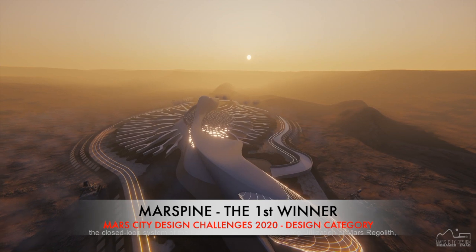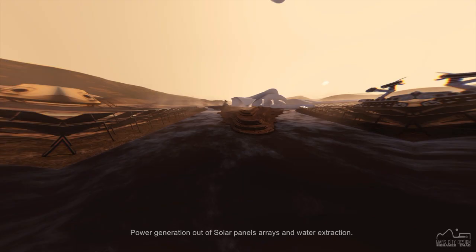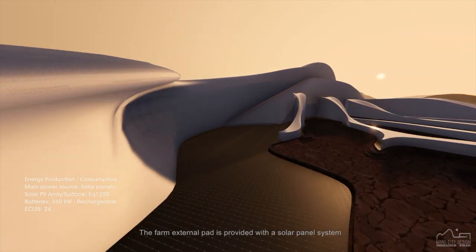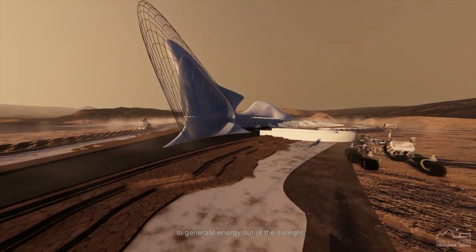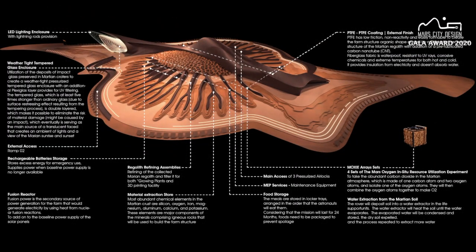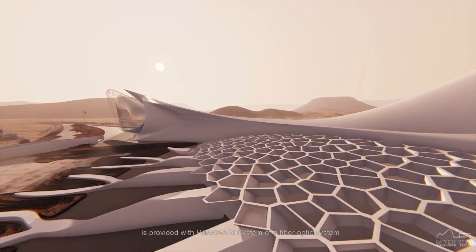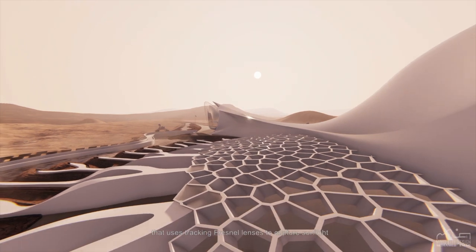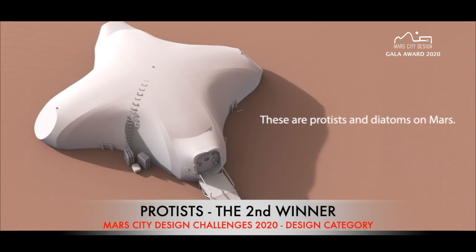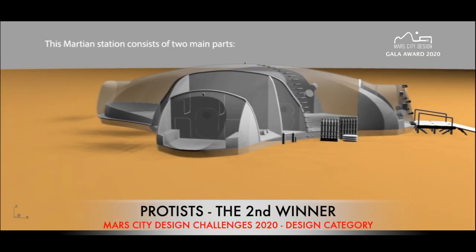The first winner for the design category: the Mars Spine by Mohamed Ahmed from Egypt. Power generation out of solar panels, arrays, and water extraction — the farm external pad is provided with a solar panel system to generate energy out of the sunlight. The second winner for the design category: Protists by Mohamed Montazeri and Elham Mirzapour from the Arena Design Studio, Iran.